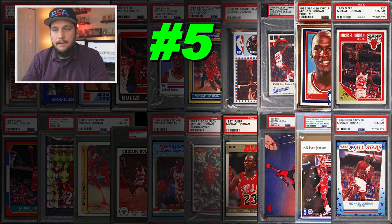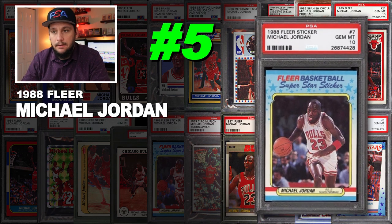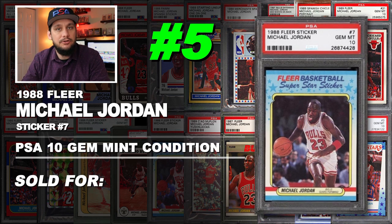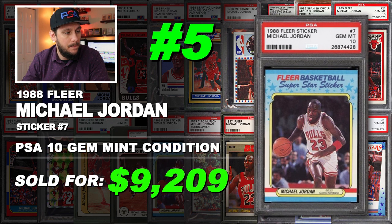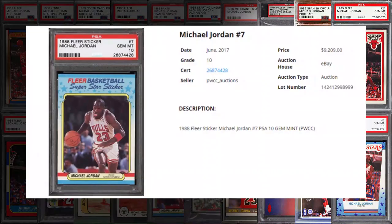Number 5 is a 1988 Fleer Michael Jordan sticker number 7, graded PSA 10 gem mint condition. Sold at auction in June of 2017 for $9,209.